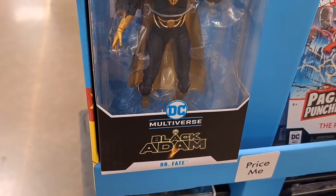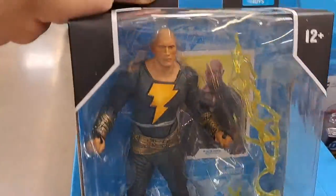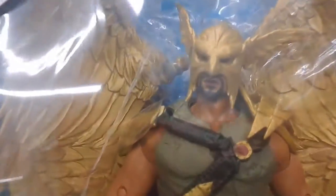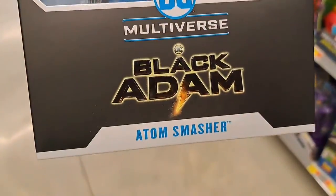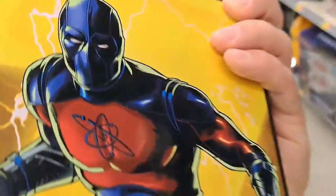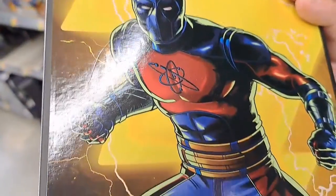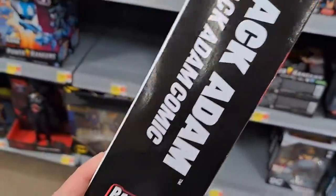Black Adam DC Multiverse figures — there's Dr. Fate, Black Adam. Got a DC Multiverse Hawkman Black Adam. It's got the comic book artwork on the back. Got the DC Multiverse Adam Smasher — the regular size, there's also a giant version. Pretty cool, got the comic artwork on the back.